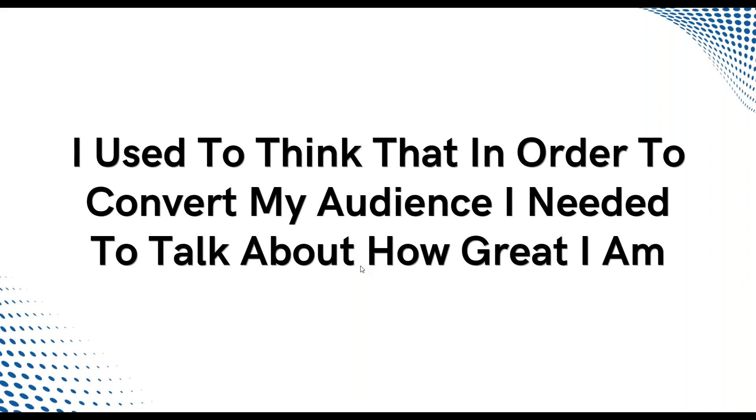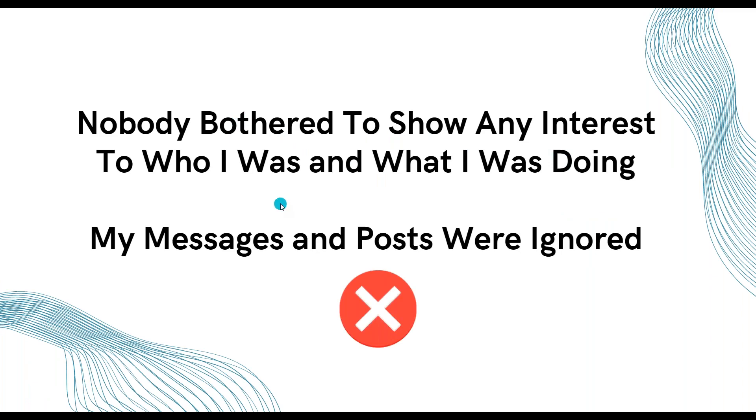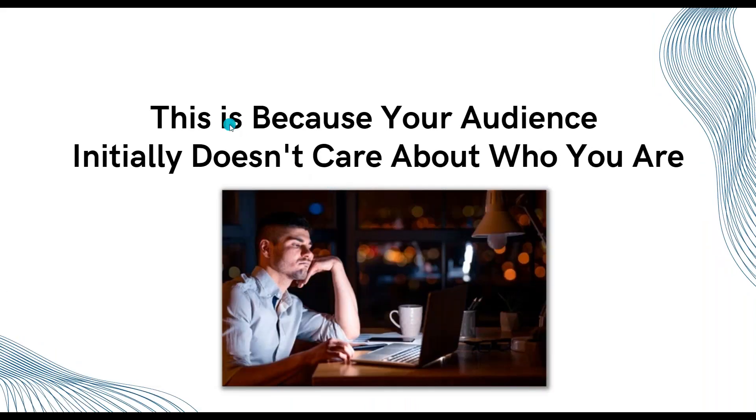I used to think that to convert my audience I needed to talk about how great I am. I looked at my beginning students' cold emails and content — it was always like, 'Hey, we are so-and-so, our company was founded in 2016, we've helped...' I thought that was what you do — impress people. But nobody showed any interest, my messages and posts were ignored. Why? Because your audience initially does not care about who you are.